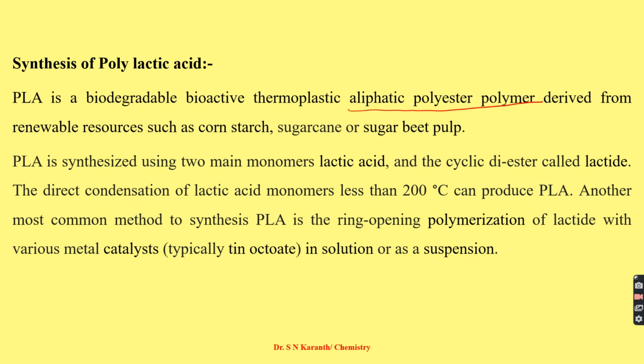Polylactic acid is synthesized using two main monomers: lactic acid and a cyclic diester called lactide. To synthesize polylactic acid, we need lactic acid or cyclic diesters of lactide. We take corn or sugarcane, and on fermentation, we get lactic acid. Lactic acid has an OH group and a CH3 group.